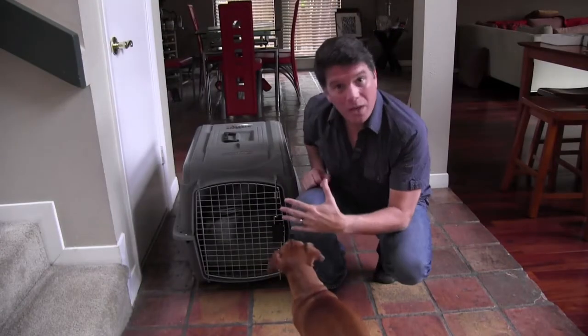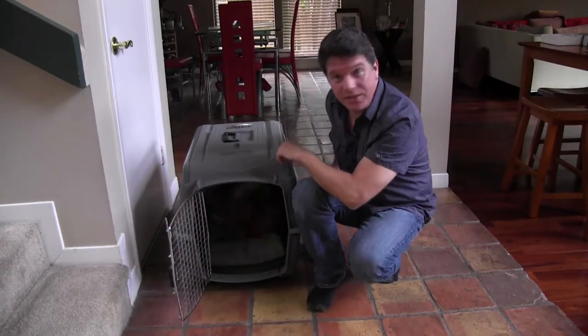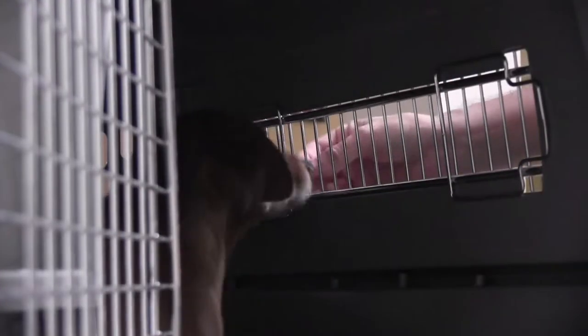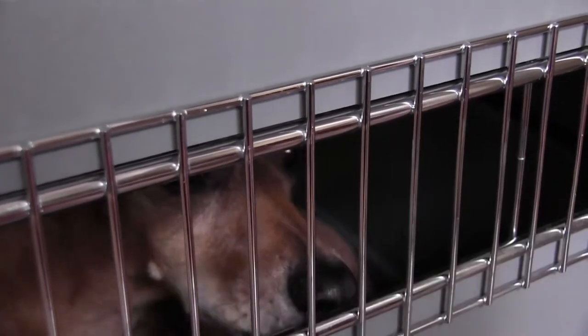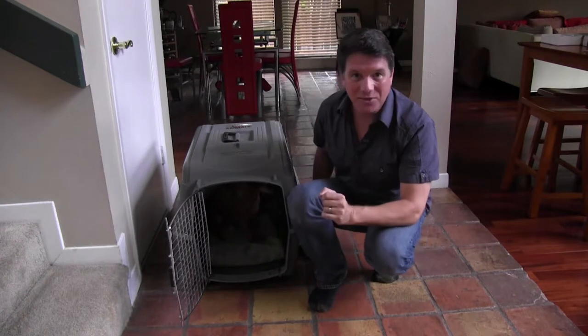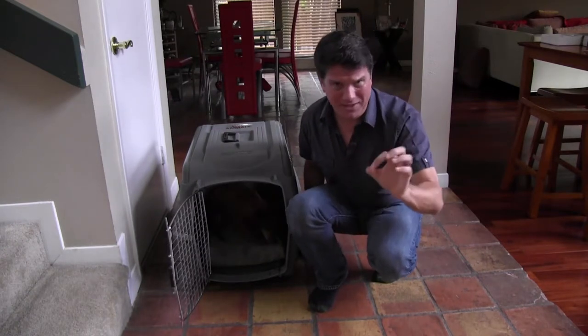We want him in there, so let's start by teaching our dog that this is the cool place to be. I'm feeding Stewie little pieces of his dog food through the back slats of the crate, and he's learning this is where all the good stuff happens — exactly what my friend Peter was doing with that bird, except she was feeding the bird little pieces of mouse.